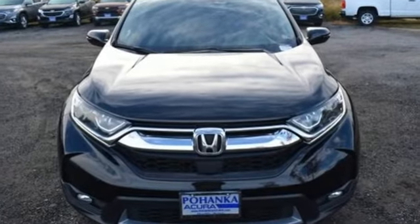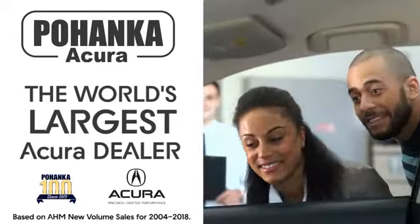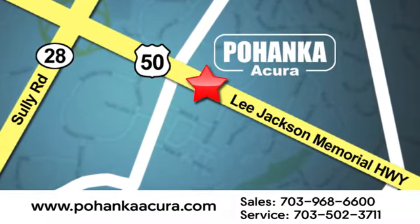Stop in for a test drive and make it yours today. Pohanka Acura is a great place to buy a car. We're conveniently located at 13911 Lee Jackson Memorial Highway, Route 50 in Chantilly.